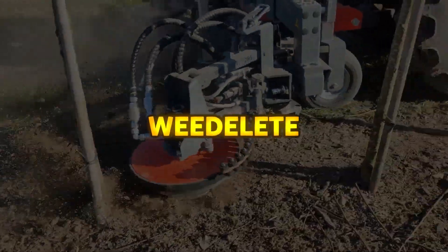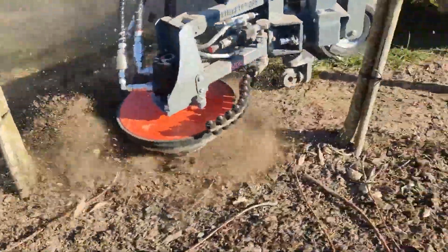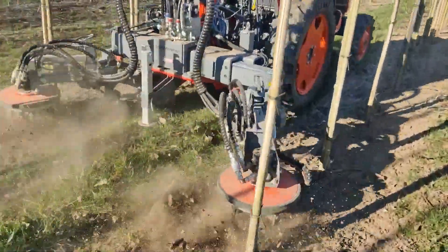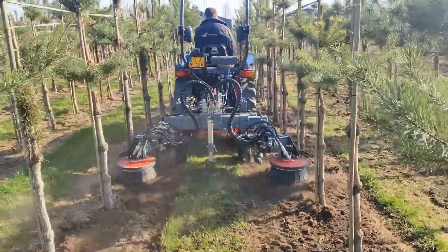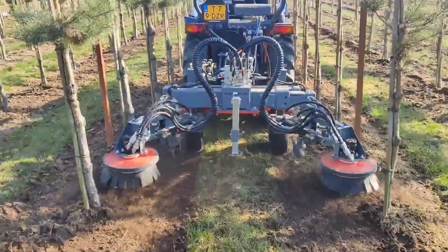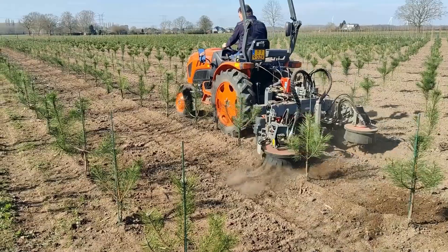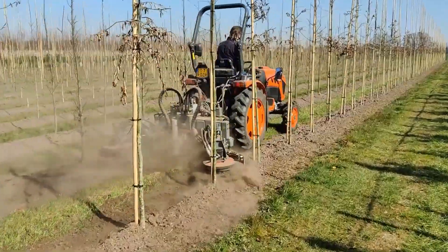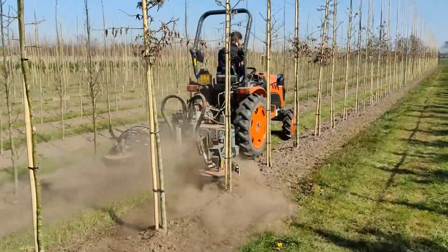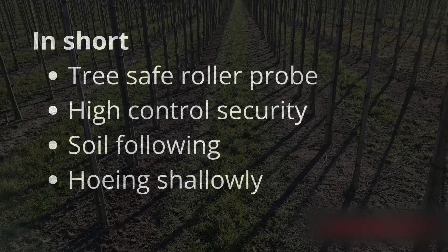The Weed Elite ZRS is a specialized mechanical weeding machine designed for nurseries with grass strips, offering precise weed control while leaving the grassy paths untouched. Engineered with Weed Elite's patented roller probe system, it allows for damage-free hoeing between trees by intelligently detecting and maneuvering around obstacles, drip hoses, and tree trunks. Its fully soil-following rotary hoe ensures thorough and effective weed removal, adapting seamlessly to uneven terrain.